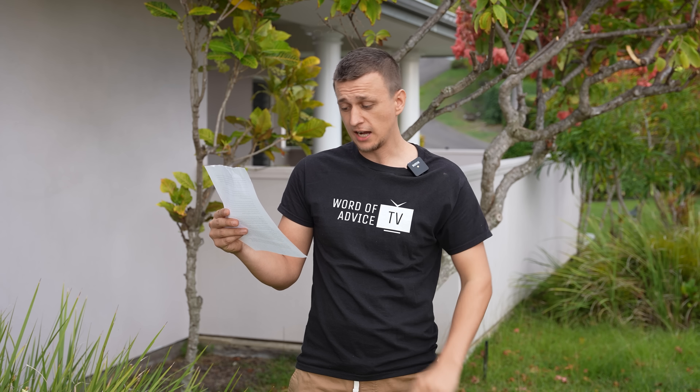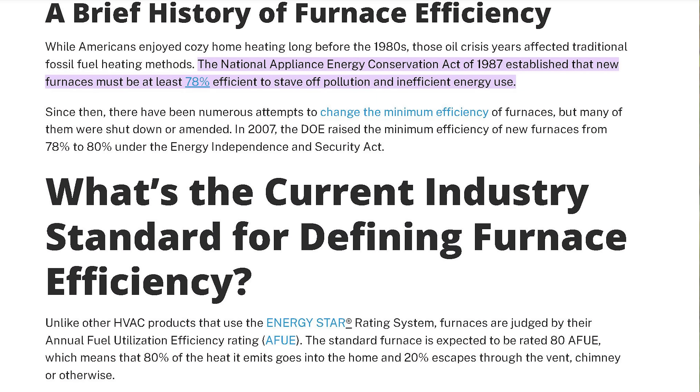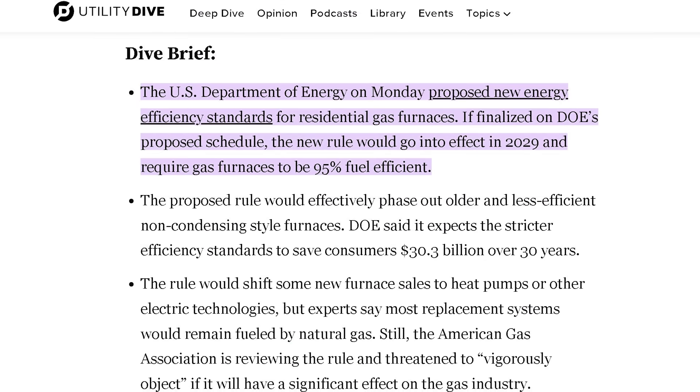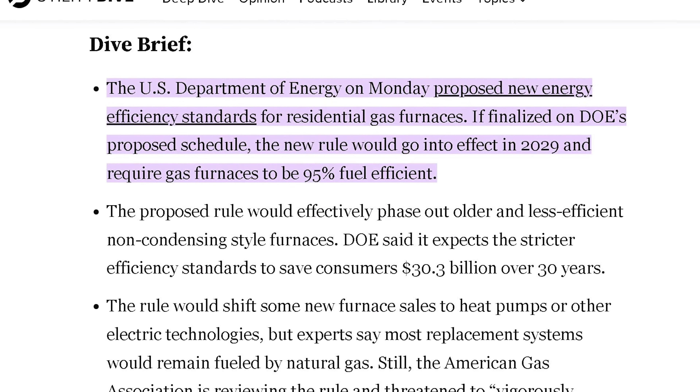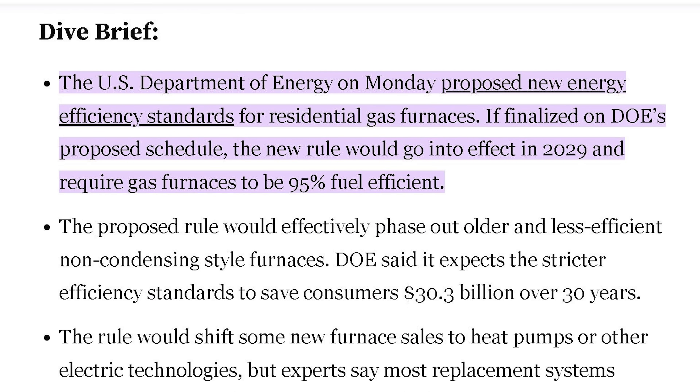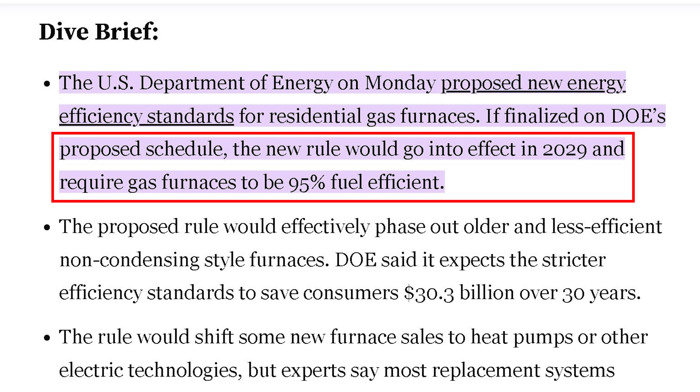And number three, there's talk going around that 80% furnaces will be banned soon. I looked into that and I could not find any concrete evidence to back that up. All I found is that the Department of Energy is proposing a new energy-efficient plan that, if approved, will go into effect in 2029, which would require all newly installed furnaces to be at least 95% efficient. So in the foreseeable future, this is not something to be concerned about.